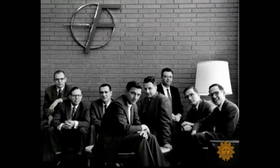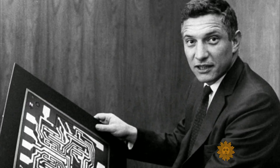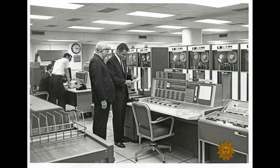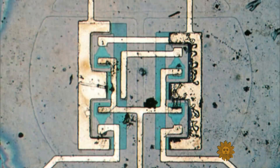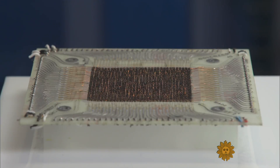At his previous company, Fairchild Semiconductor, Noyce had co-invented the integrated circuit — a way to etch all the circuits in that era's room-sized computers onto a tiny slice of silicon. Intel's first product is a memory chip called the 3101. And before that, memory was made using a larger device called core memory.